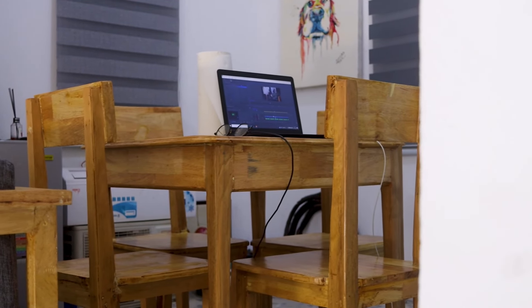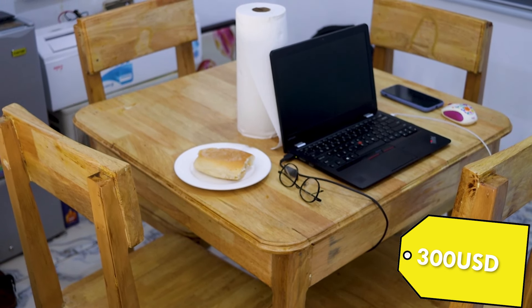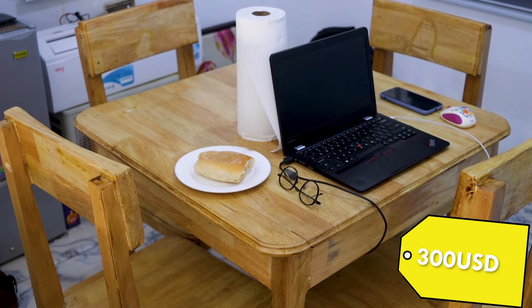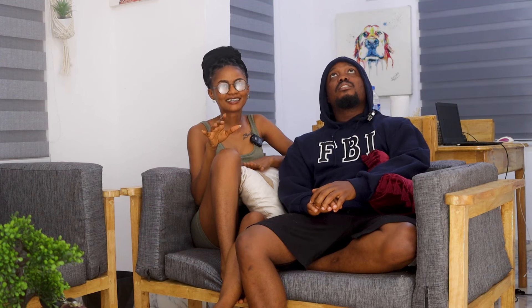We got the dining set — we paid $300 for the dining. It's the same white wood style. Since it's only the two of us living here we didn't need a very big one, so we did four chairs.